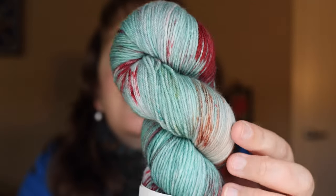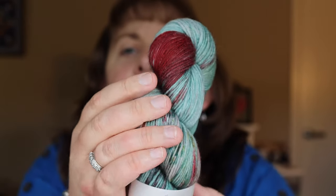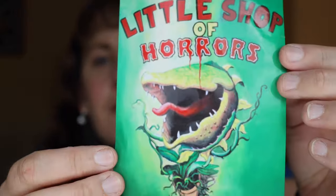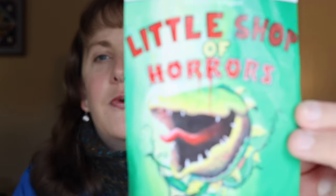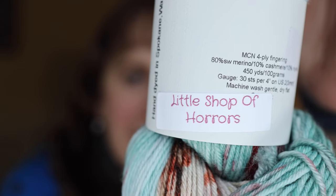Any guesses as to what Broadway musical this is inspired by? Note the green and the red that might represent a little blood. This is actually Little Shop of Horrors. Here is the Playbill, the artwork, and of course the famous human-eating plant Audrey 2. The label says Little Shop of Horrors.